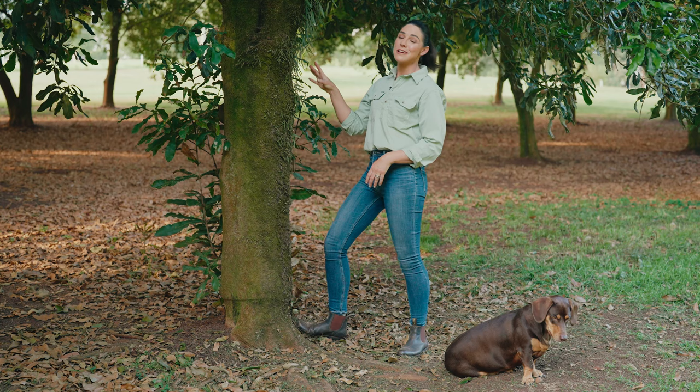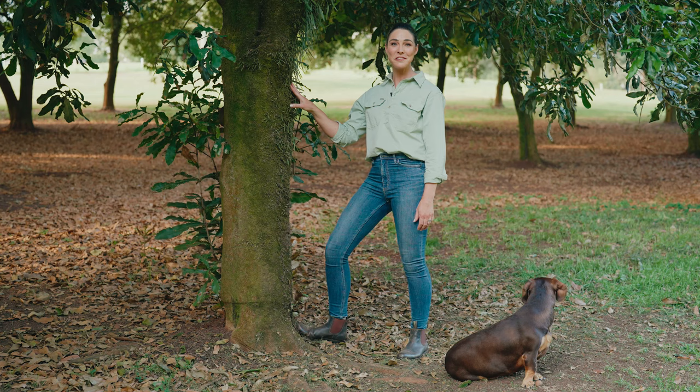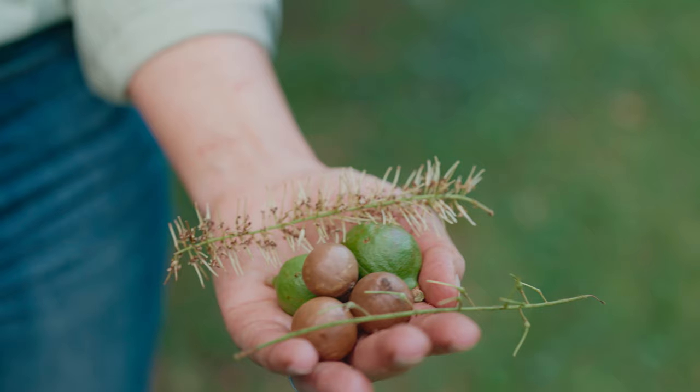This tree is a really good example, because macadamia trees are actually a rainforest tree and they evolved over 60 million years ago in these areas — northern New South Wales, southeast Queensland. And many people don't know this; I didn't know this until I became a macadamia farmer, but they are native to Australia.